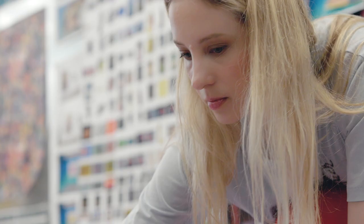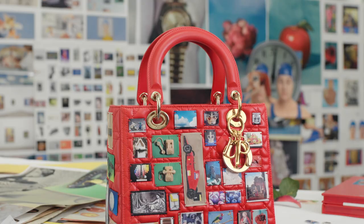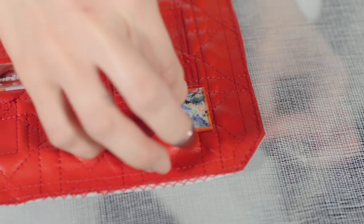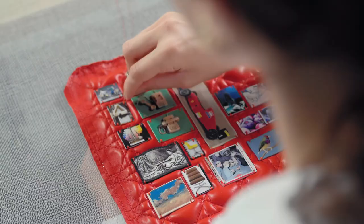The Lady Dior bag is kind of a symbol or an icon, and I wanted to remake it out of images that are also symbols or icons. The large bag is red, and it has a kind of classic quilted texture and feels more like a kind of patchwork.